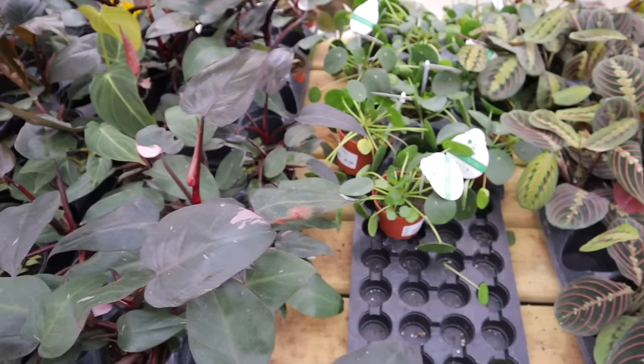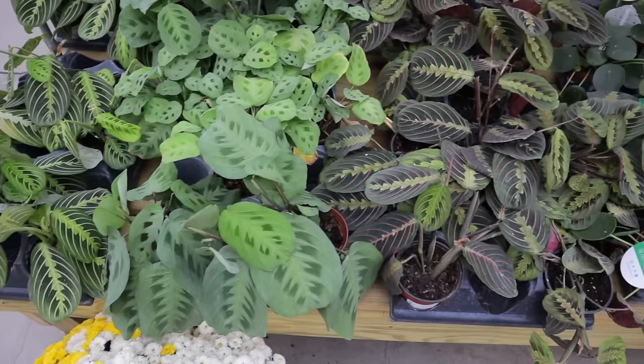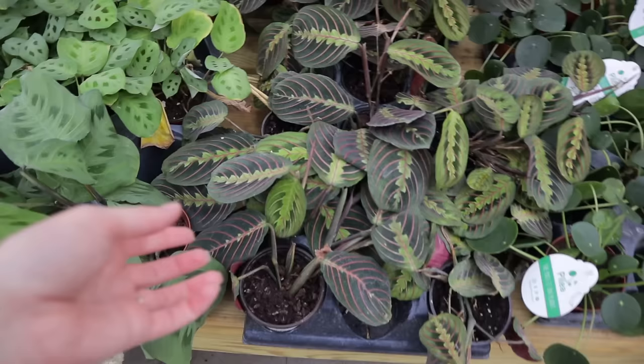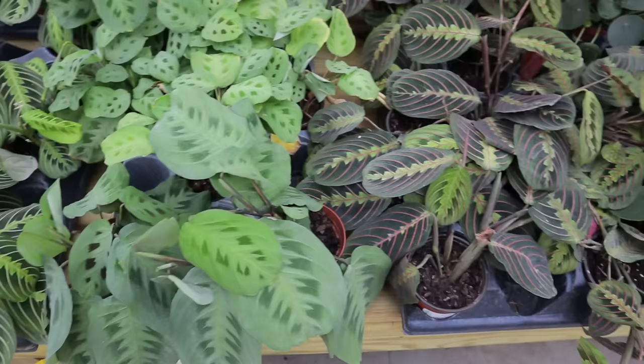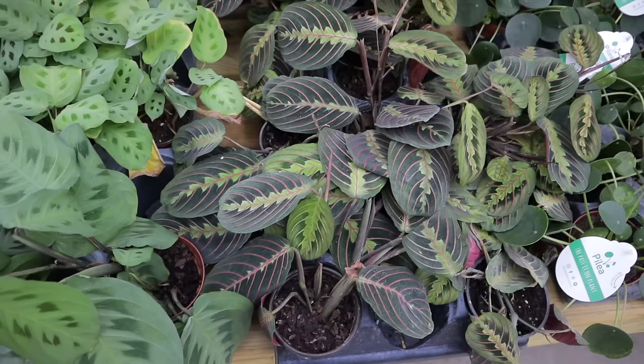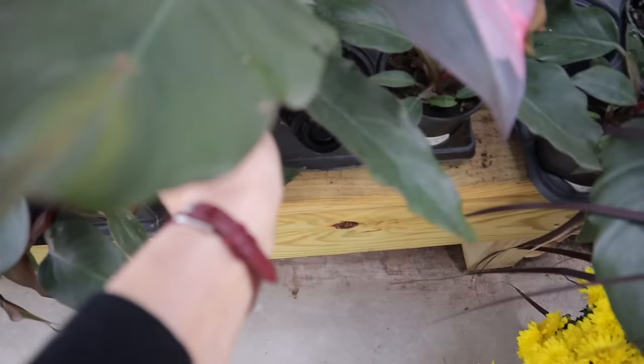Then there's some really beautiful pink princess and some pilea peperomioides. Here are three different maranta varieties — they're all amazing, all $7.99. $7.99 is a great deal on these plants. They're called prayer plants as well as maranta plants because they go up and down like hands in prayer depending on the time of day. They'll also let you know when they're thirsty by drooping their leaves and curling in — really really cool plant to add to your collection.